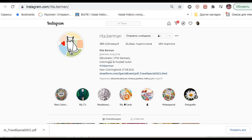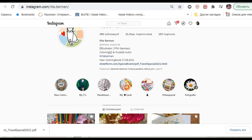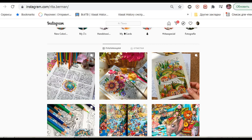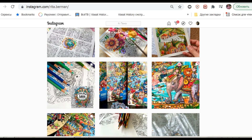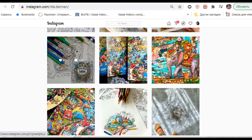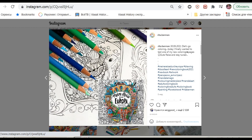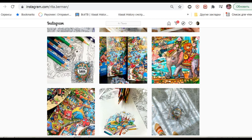Hi guys! There are wonderful news! You probably know that soon the newest book by Rita Berman will be released. The name of the book is My Travel in Europe. I think that it's already available to pre-order on Book Depository, maybe on Amazon. But the great news is that to celebrate her newest book,